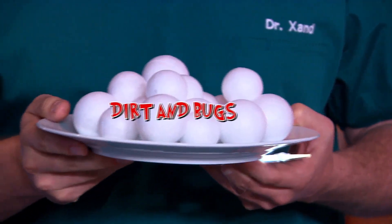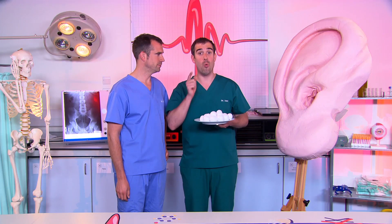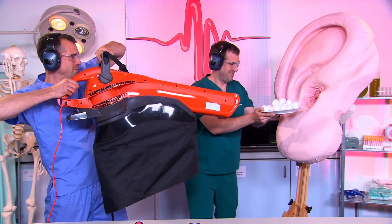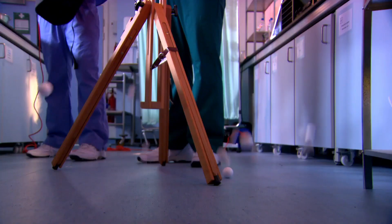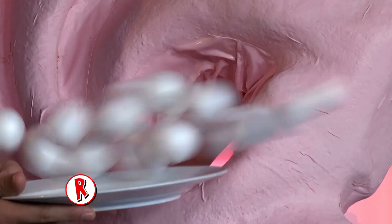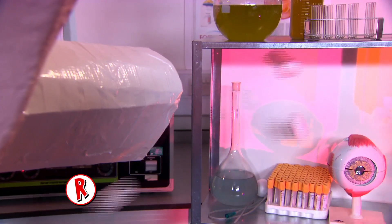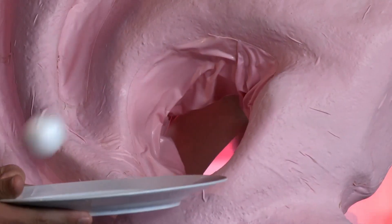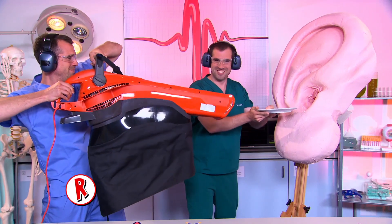Now when air passes around us, some of these dirt or bug particles could get into our ears. Watch. See how many went through the hole? If this was a real ear, all the dust and dirt particles that went through would have clogged up the eardrum and damaged the inner ear behind it.